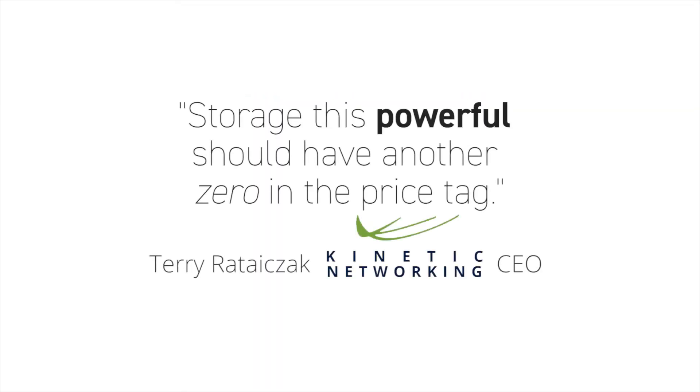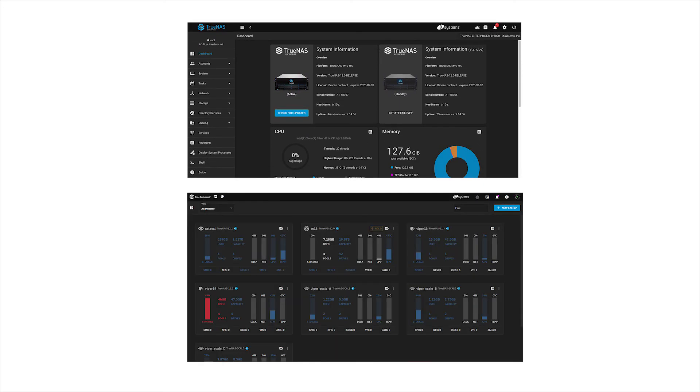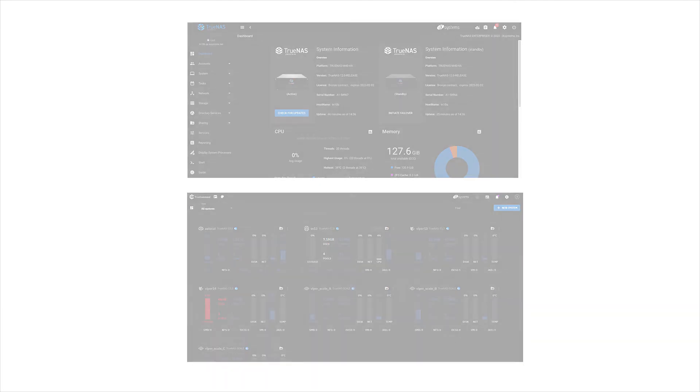TrueNAS Enterprise systems offer incredible value over legacy storage systems and cloud backup solutions because of open-source economics, giving you the most storage, best performance, and latest features for your storage investment. Simplify your IT responsibilities with the easy-to-use web interface, well-suited for small offices and enterprise environments alike. Effortlessly manage fleets of TrueNAS and FreeNAS systems using TrueCommand, a single pane-of-glass multi-system management platform to take scalability to the next level.